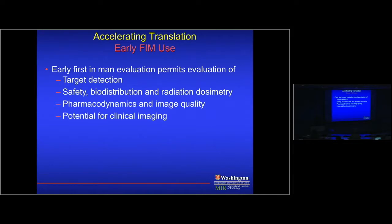Lastly, early first-in-man use is essential. So many tracers we think are better than sliced bread fail when we get to humans, for a variety of reasons. We try to get into humans as quickly as possible — most fail and that's okay — but the sooner we do, the sooner we determine safety, biodistribution, pharmacodynamics, and image quality. If you spend five to seven years on preclinical work, get to humans, and it doesn't work, you've lost enormous time. The process should be iterative: go to humans quickly, update the tracer, do more preclinical work, go back.